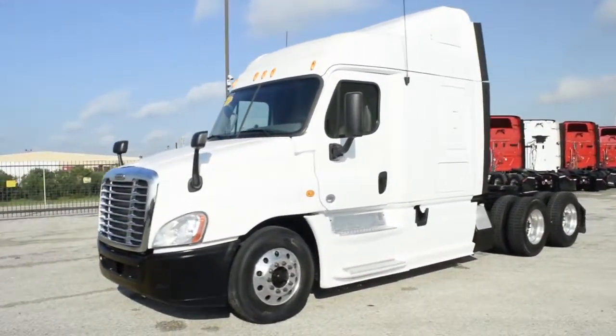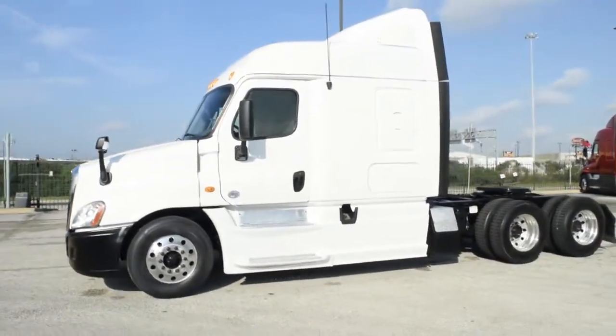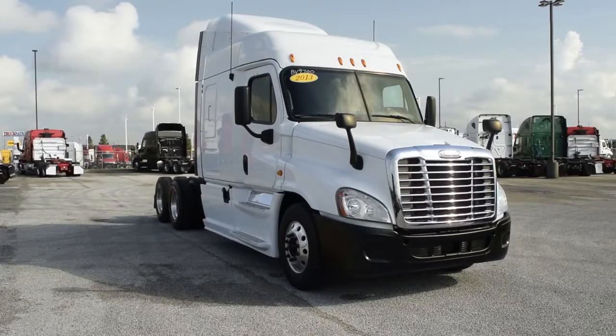Our trucks go through a rigorous inspection where repairs are completed by factory-trained technicians. They are also professionally detailed inside and out. Freightliner used truck warranties are available for up to two years. These trucks are a real bargain at a super special starting price of $44,950.